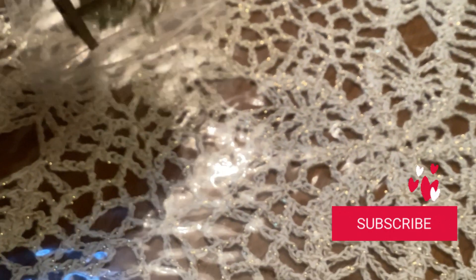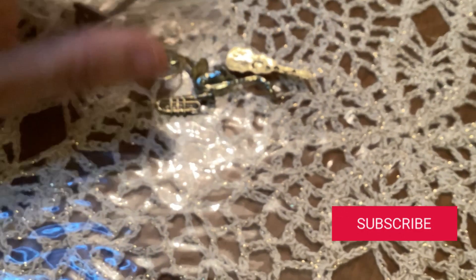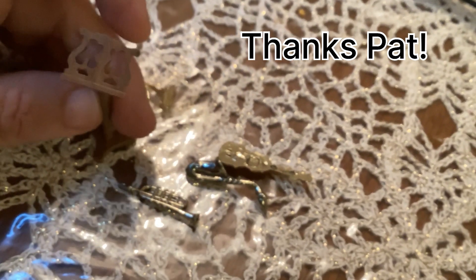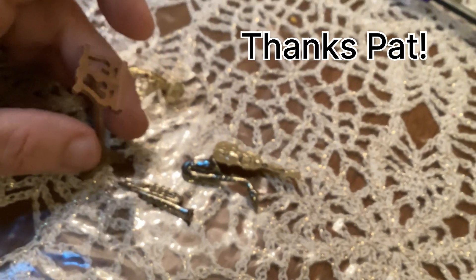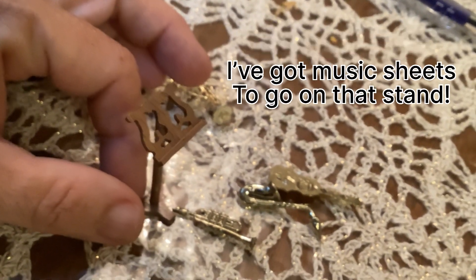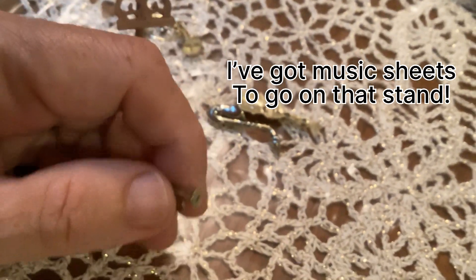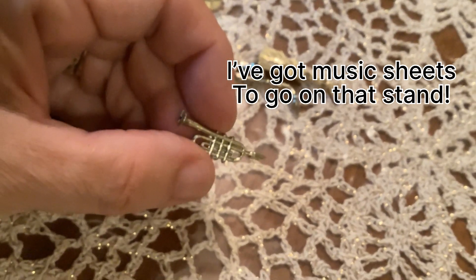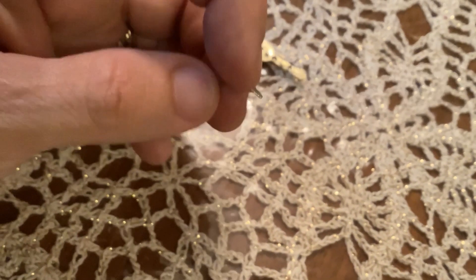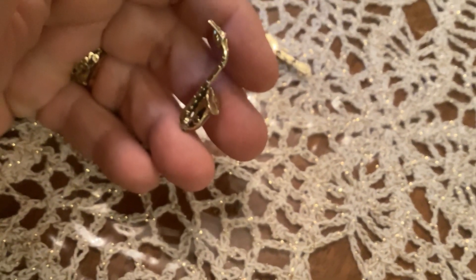After I did the music room, my friend Pat went through her stash — she doesn't build in 1:24 scale, she builds in 1:12 — and she gave me these little instruments to go inside my music room. I've got this little wooden music stand, which I think is just absolutely perfect for the music room. And then I've got this little trumpet, which is just the perfect size, and she also gave me this little saxophone, which again is perfect 1:24 scale size.